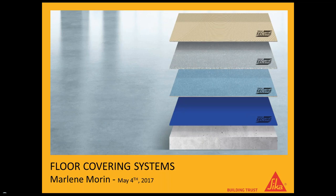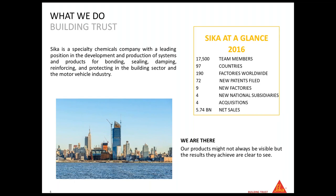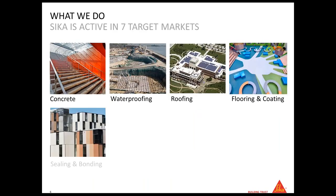Before going to the product, I'll quickly introduce Sika. Sika is a worldwide company with more than 17,000 people working here. We are in 97 countries so far, and one of our main focuses is to develop new products. In 2016 we filed 72 new patents — that's really one of our DNA at Sika, to develop new technology and products to meet the needs of the market. We are active in seven different target markets.